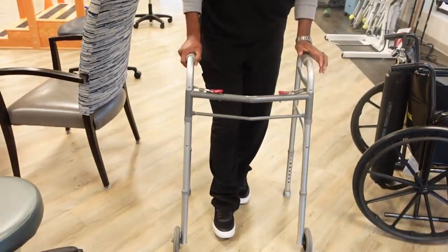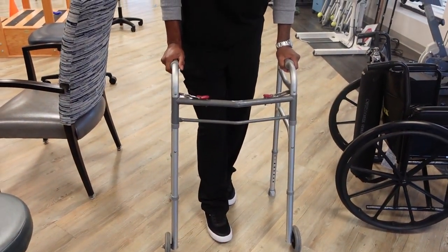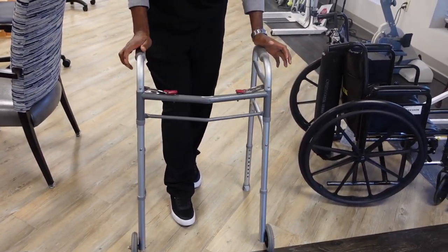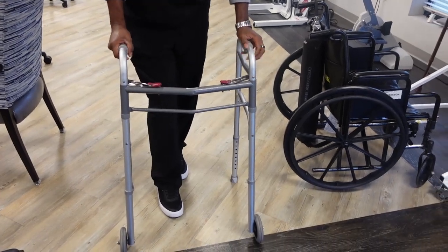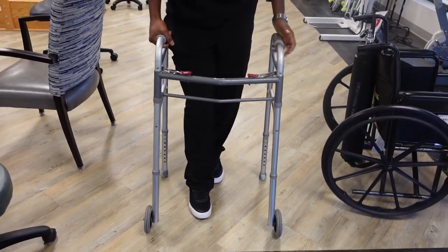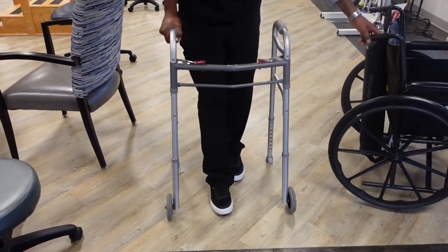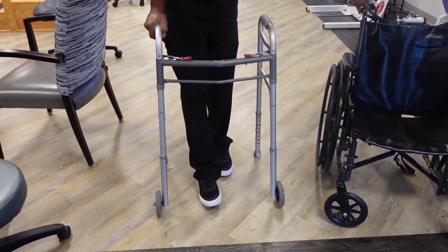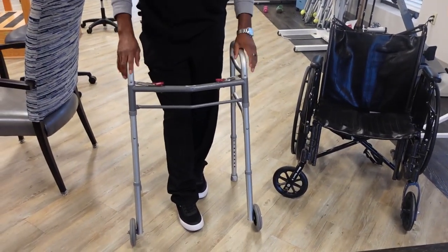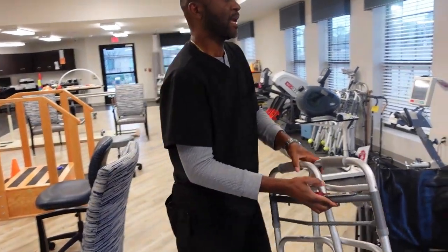One piece of equipment I forgot to show you is the walker. When the patient gets admitted, we assess them. If the patient can ambulate by themselves, we give them a walker. They can use the walker to walk around the facility. If they cannot ambulate without an assistive device, we give them a walker. If the patient cannot ambulate at all, we give them a wheelchair.